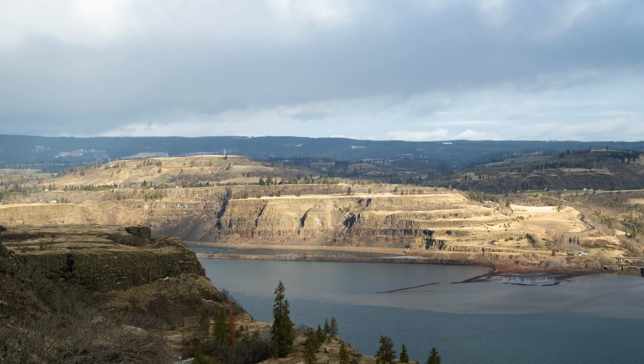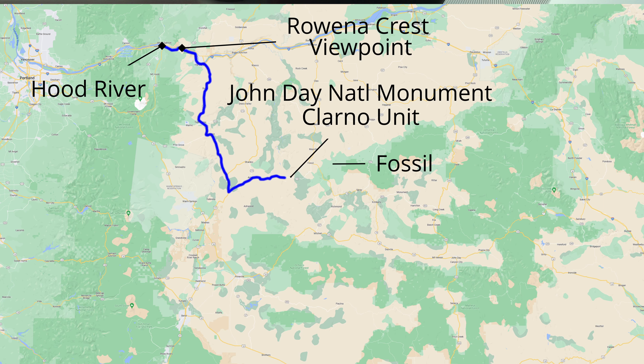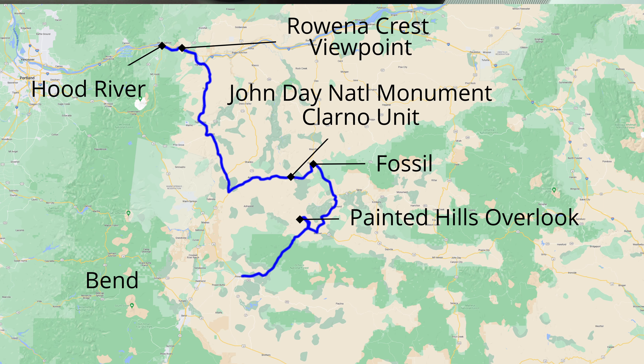We're at the Rowena's Crest Viewpoint. It's really pretty, but really cold up here — there's still snow around on the mountains. So we're going to head down the rest of Highway 30, then on to 197 to go down to Bend.